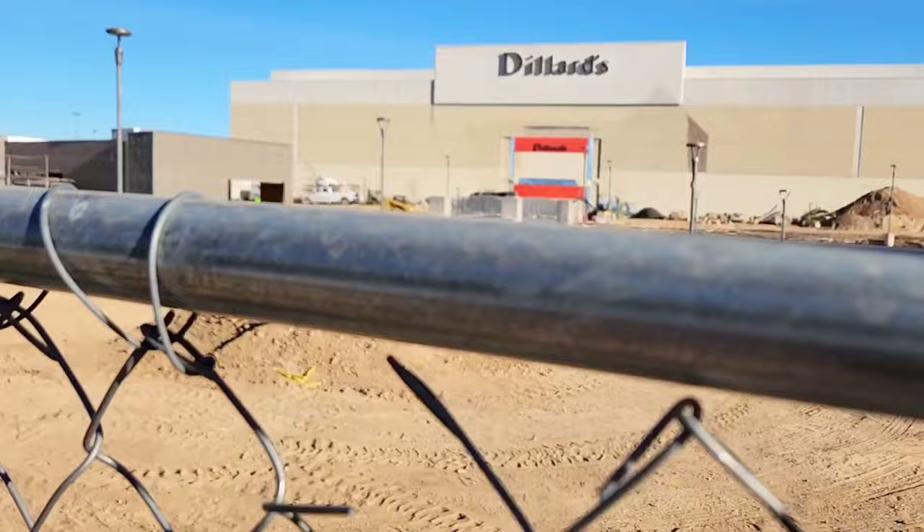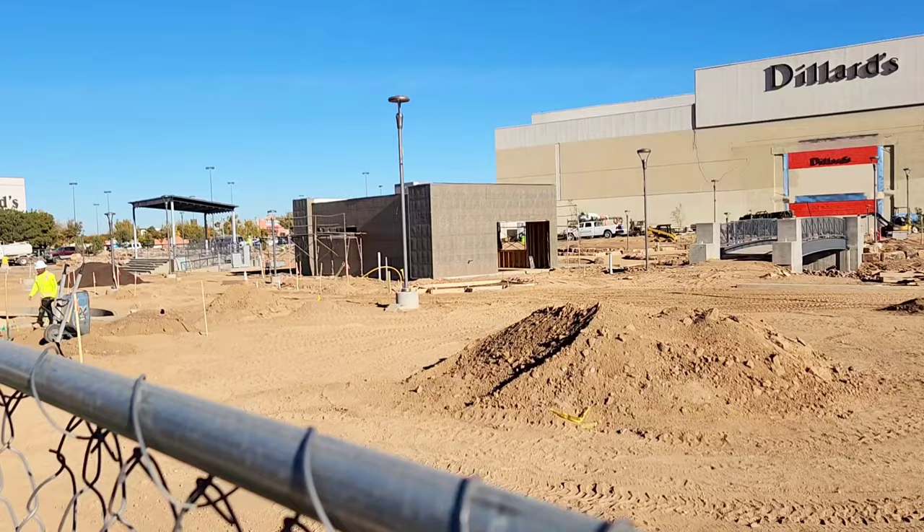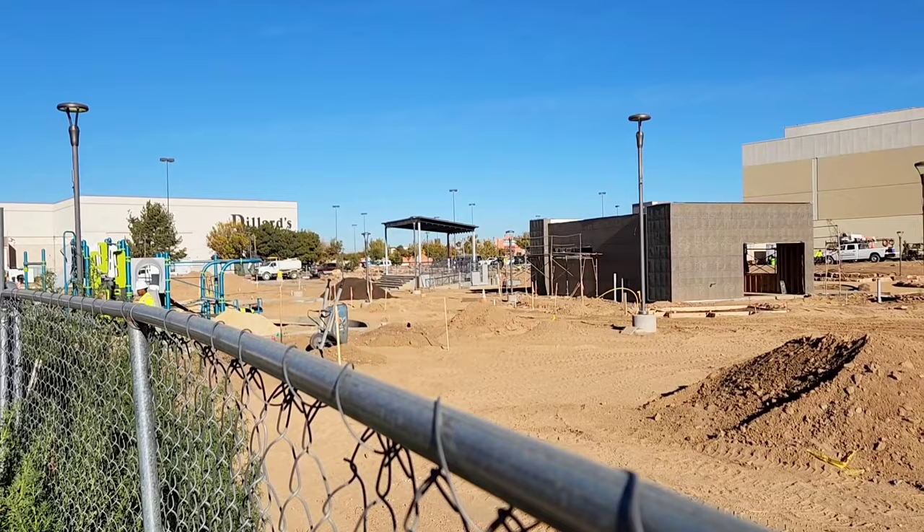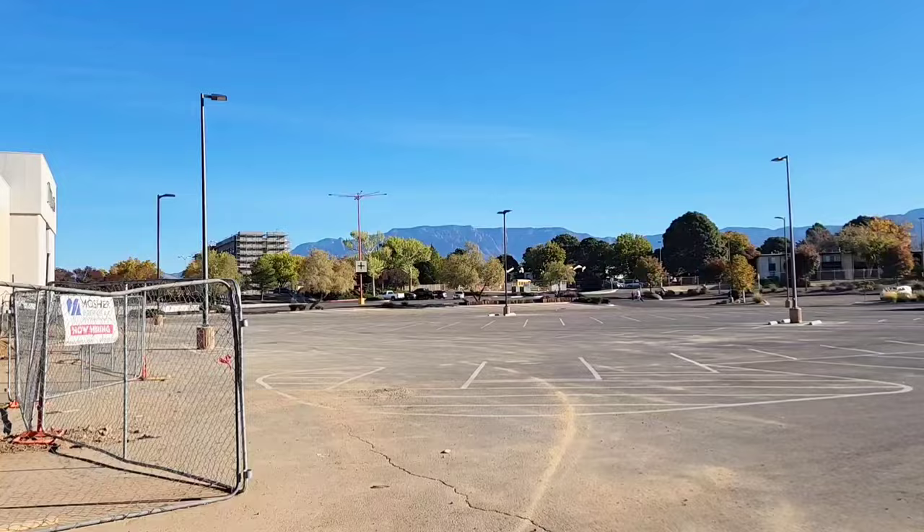I heard him coming up behind me in that electric cart. Thought he was going to tell me not to film, but he's all excited about the new place — the comedy club and all sorts of fun stuff. He said they're gonna fill it with water this year, even within the winter, so maybe by the end of the year it'll be all set. There's a nice bridge right there, and you've got Dillard's back there too. Nice to see things building — quite a few new constructions lately in Albuquerque, which is a very good sign.